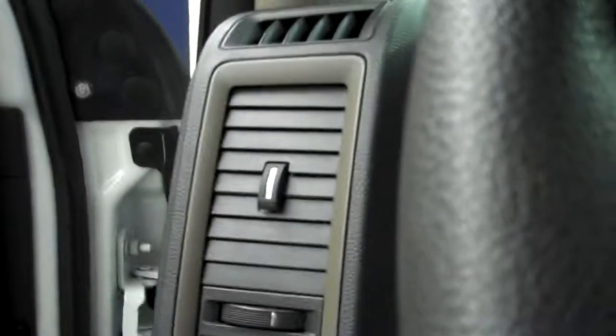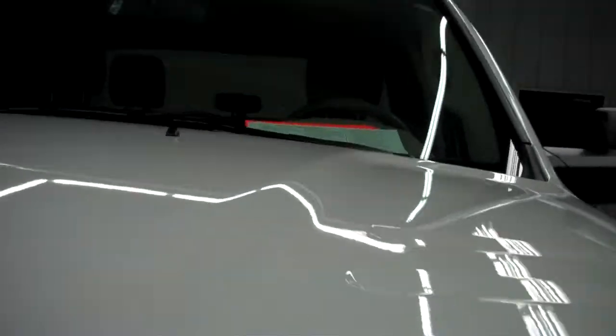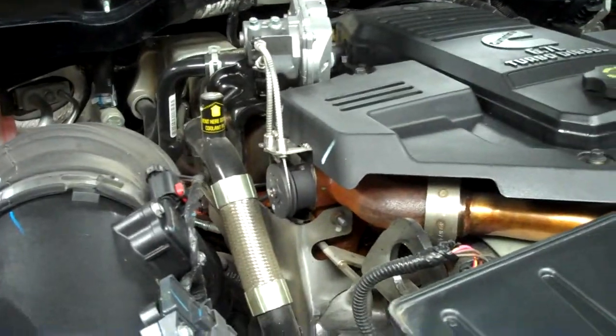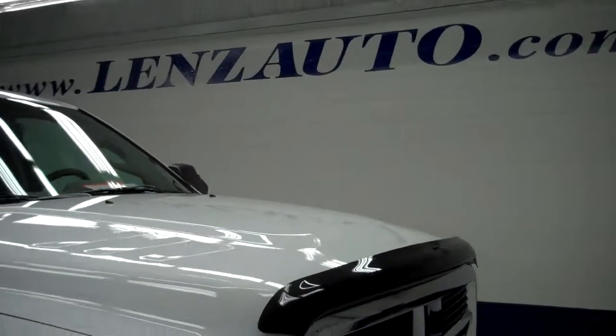We'll start it up and take a look underneath the hood. Built-in blinkers in the mirrors. Engine bay is very clean, runs very smooth. To see more pictures of this truck, go to our website, lensauto.com.